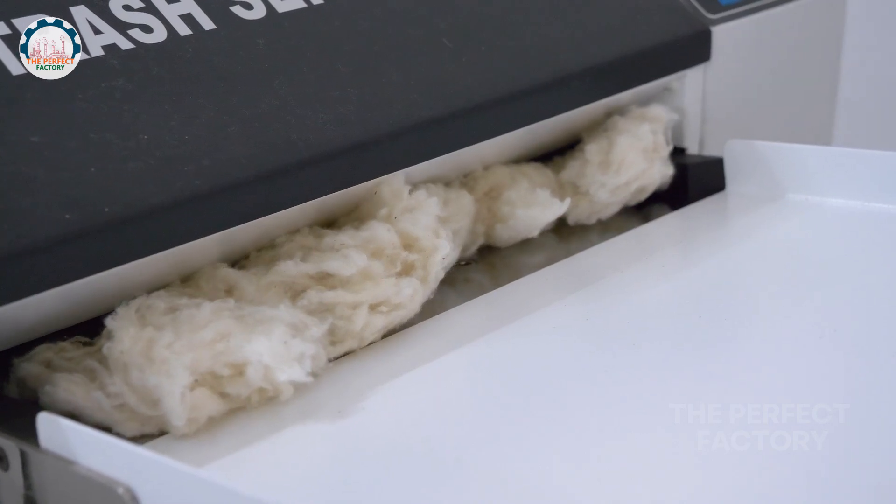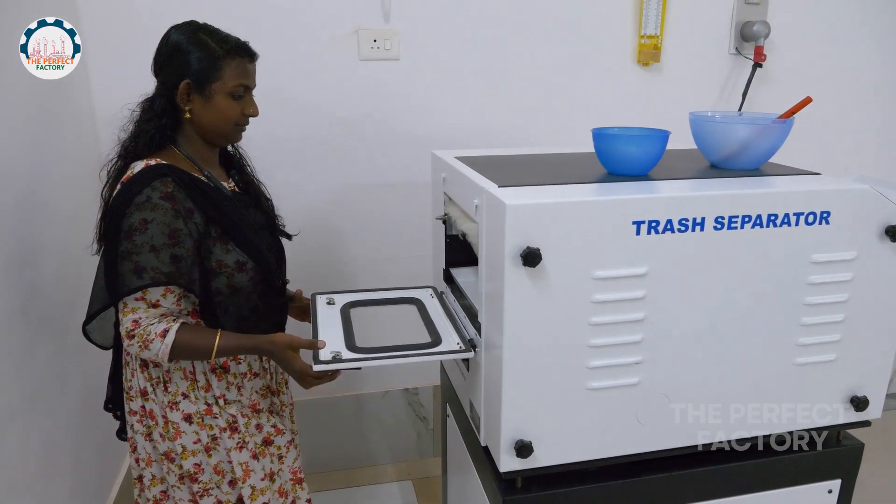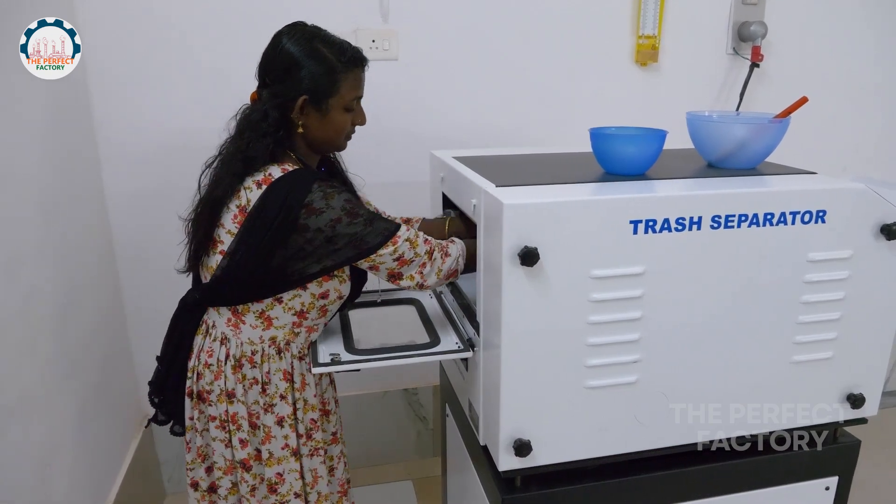A small sample from the bale is taken and placed in a trash separator machine, which removes waste from the cotton and determines the amount of impurities present.